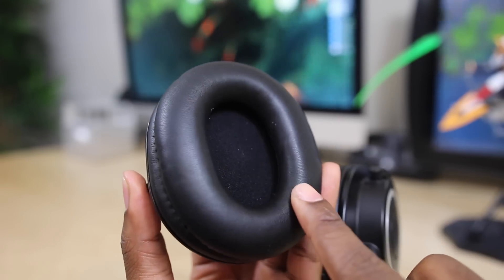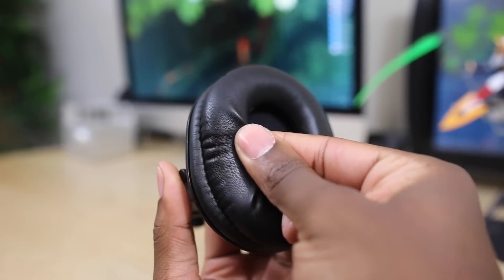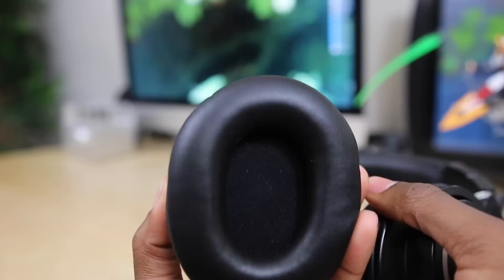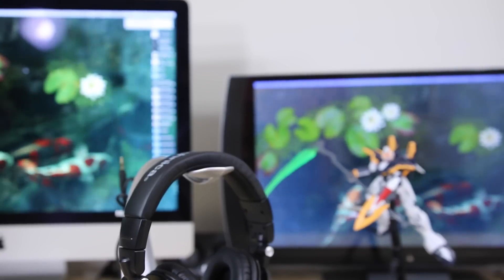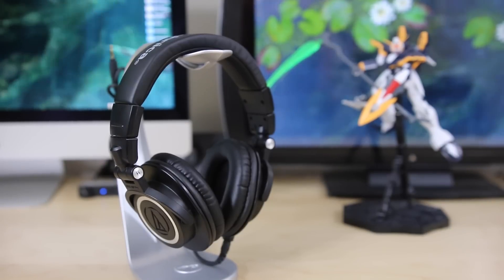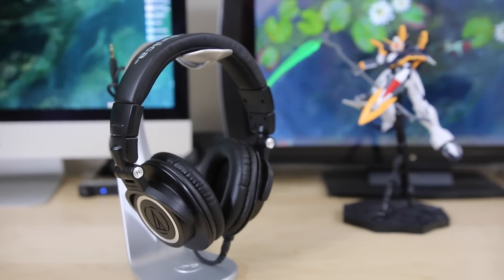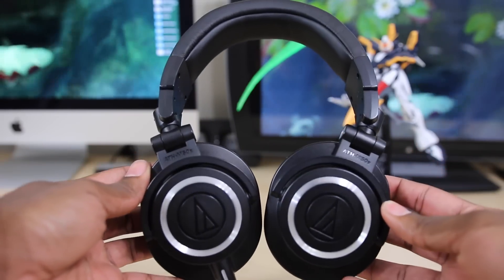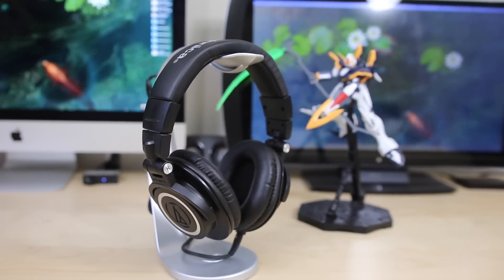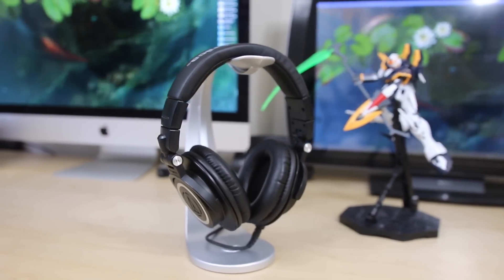Another area they improved upon is comfort. I never had real comfort issues with the originals, but the M50X are just a lot more comfortable. The ear cushions are made of a soft leatherish material that sits nicely on the ears instead of the harder paperish feel of the originals — a very welcomed improvement. The sound quality has not changed at all, which is a good thing. The M50s had great clarity, sounded really good, definitely well-balanced. The only thing for me is that they didn't have that much bass, but if you want an overall well-balanced sound, these are definitely the way to go. I use these a ton for editing and many purposes outside of just music.